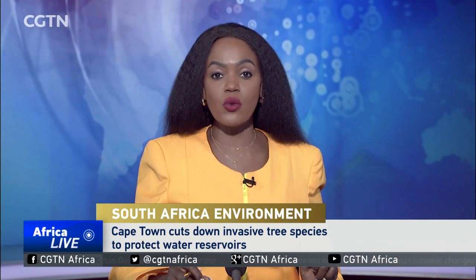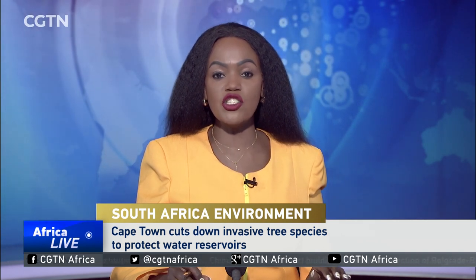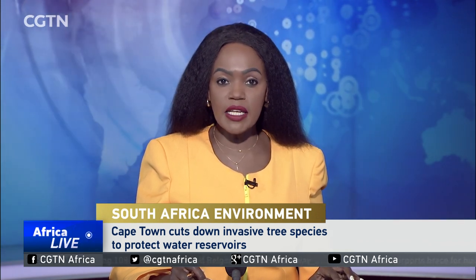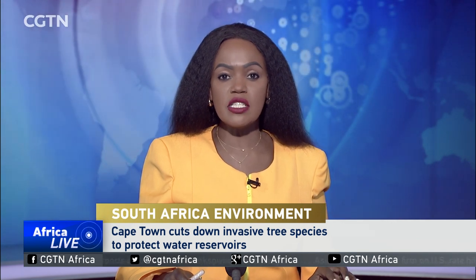In South Africa, invasive trees are being cut down in Cape Town to protect the city's water reservoirs. The trees utilize more water than native species. That's why in 2018, when the city faced the danger of running out of water due to a prolonged drought, it put a plan in place to tackle the invasive tree problem. Now Cape Town is finally saving billions of liters of water as a result of this intervention. Here is CGTN's Travis Andros.